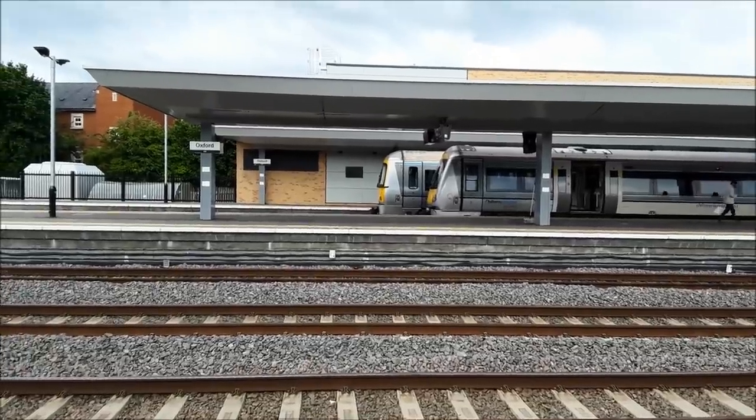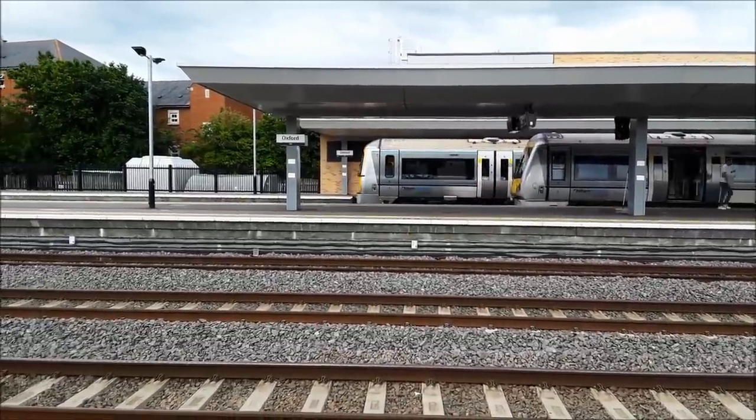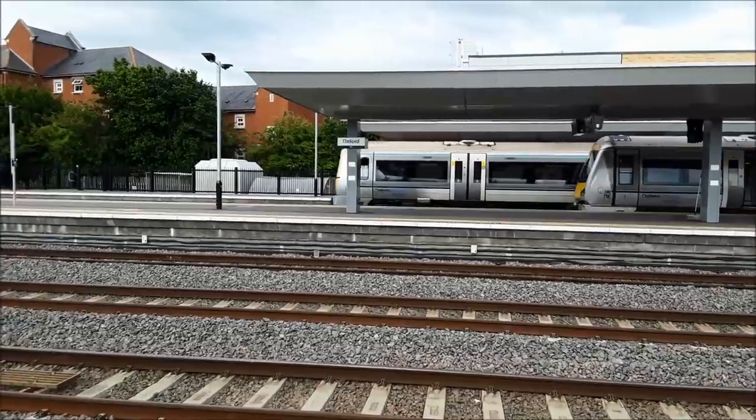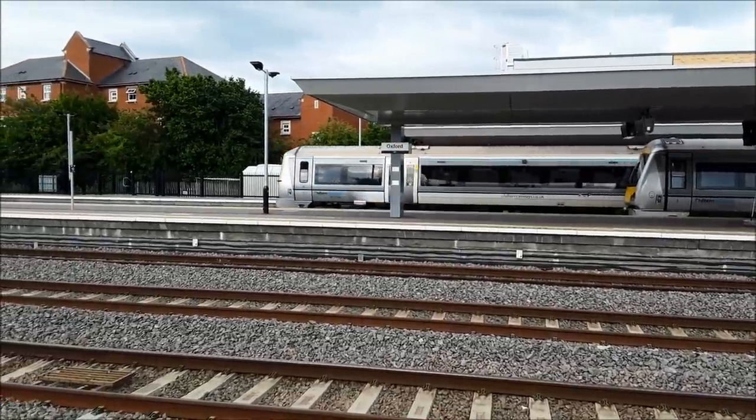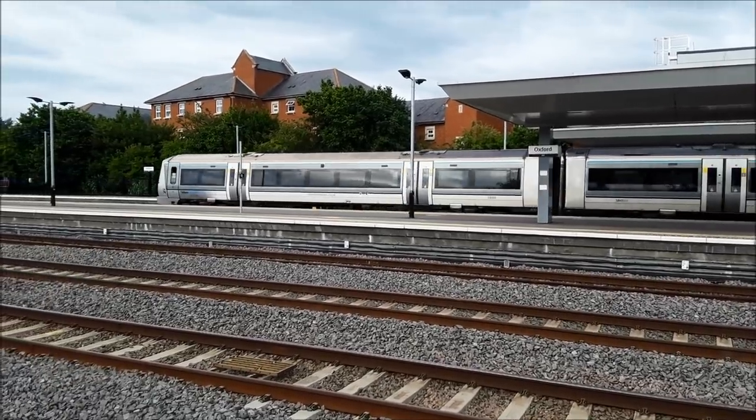I may as well have not bothered — it's now departing. It's going to be the 1757 Chiltern Railways service to London Marylebone. The incoming will be a Great Western Railway Class 800 that will be working a service starting here at Oxford to London Paddington.